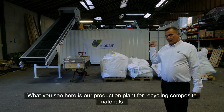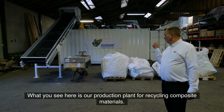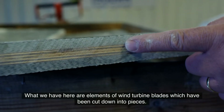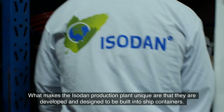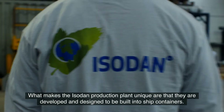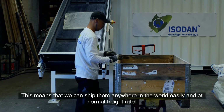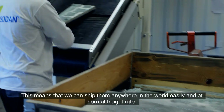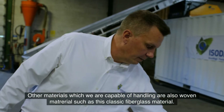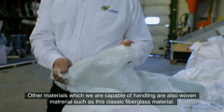What you see here is our production plant for recycling of composite material. What we have here are elements of wind turbine blades which have been cut down into pieces. What makes the Isodan production plants unique is that they are developed and designed to be built into ship containers. This means we can ship them anywhere in the world easily and at normal freight rates. Other materials we are capable of handling include woven material such as classic fiberglass material.